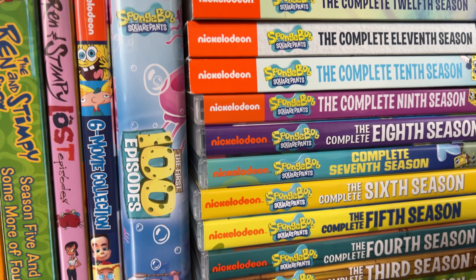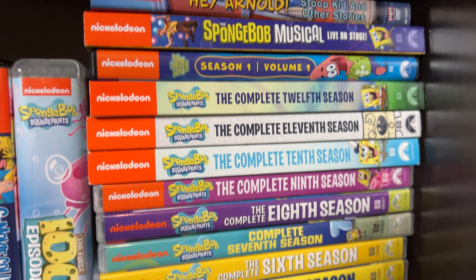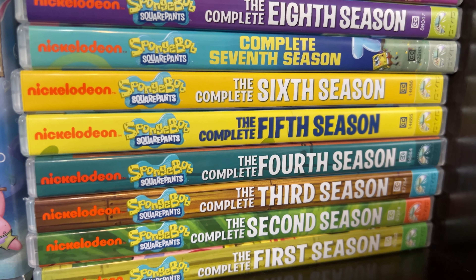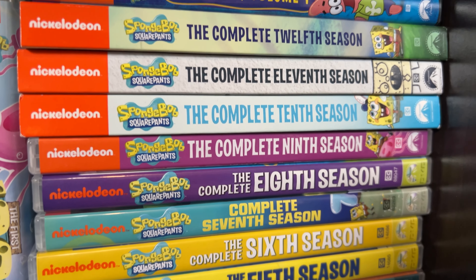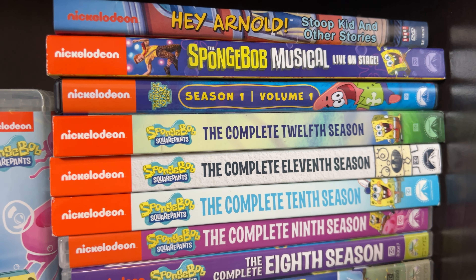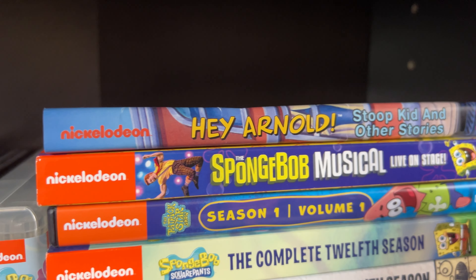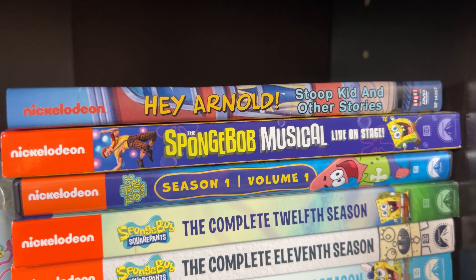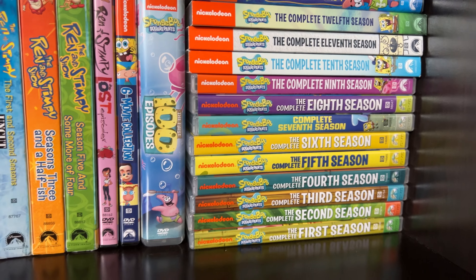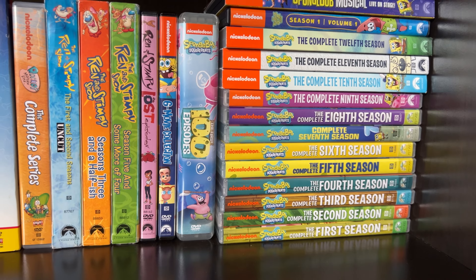We have a six movie collection on DVD that I'd like to upgrade to Blu-ray someday. I already have two of them on Blu-ray. I also have the first 100 episodes of SpongeBob on great DVD sets, and SpongeBob season sets 1 through 12, Season 1 Volume 1 of The Patrick Star Show, and the SpongeBob Musical Live on Stage. I have the Hey Arnold Stoop Killer Stories DVD, which isn't very good. I do have a lot of other SpongeBob DVDs hidden away — I'll explain that in a bit.